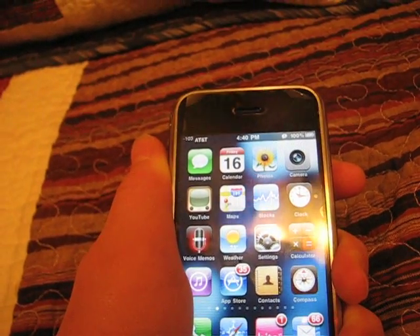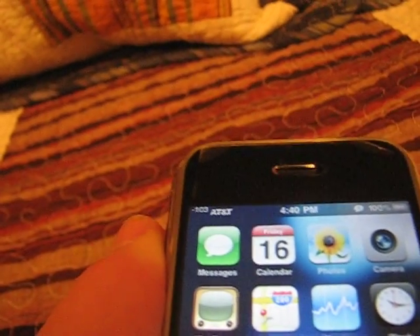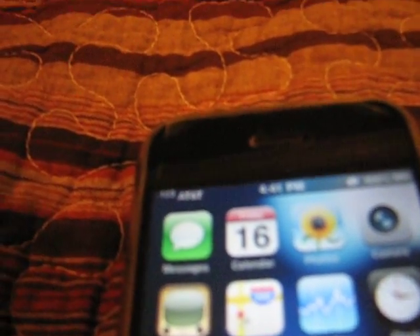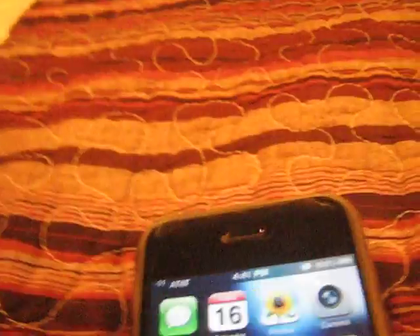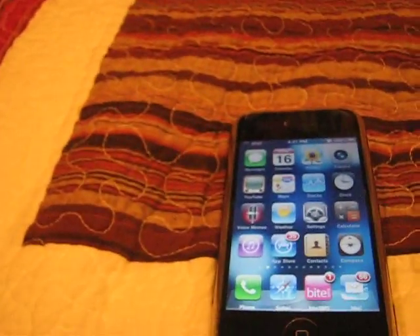One hundred and three — negative one hundred and three right now. See that? Set it back down. I live in the country, so I don't have good reception anyway. Negative 91. So I thought I'd show that to you, and I'm going to tell you why I think they're making a huge deal about it.